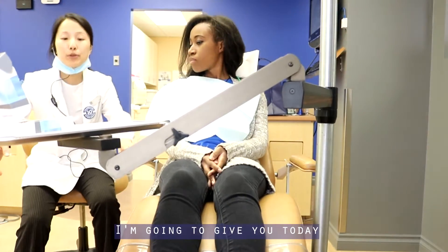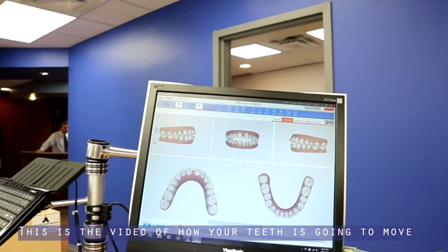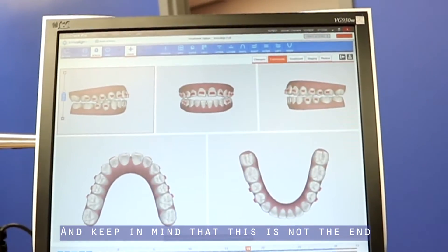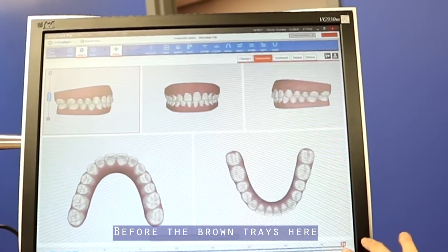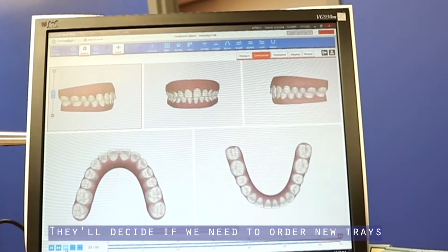The first two aligners I'm going to give you today — this is the video of how your teeth are going to move. Each of these numbers represents one tray. Keep in mind that this is not the end; it's near the end before the brown trays. The doctors will take a look and then they'll decide if we need to order new trays.